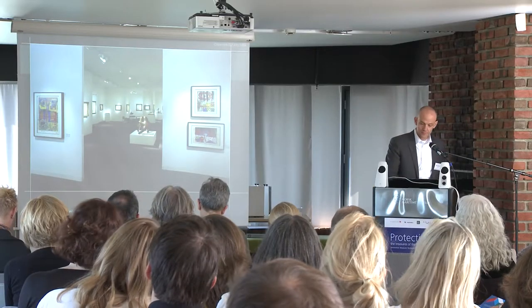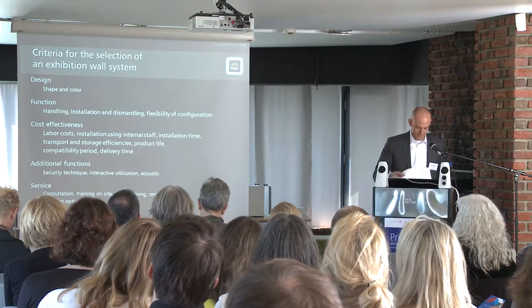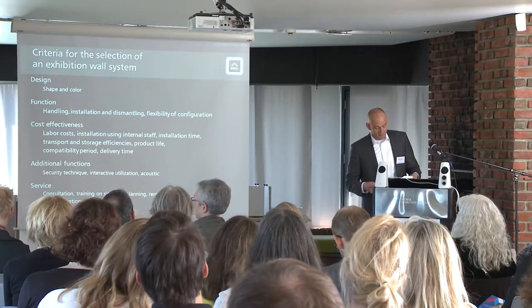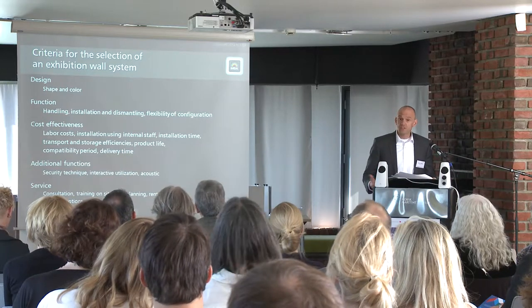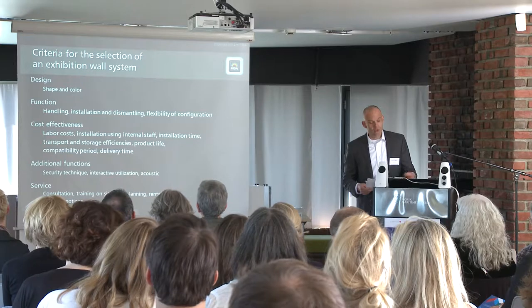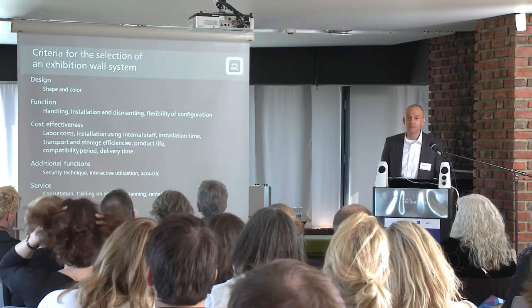Most of the materials have to be disposed after dismantling. This is a total effort that I don't want to estimate. The alternative is the use of a modular exhibition system that you should choose after the following criteria. Design — that means shape and color — is quite possibly one of the most important criteria to guarantee a very high aesthetic quality.